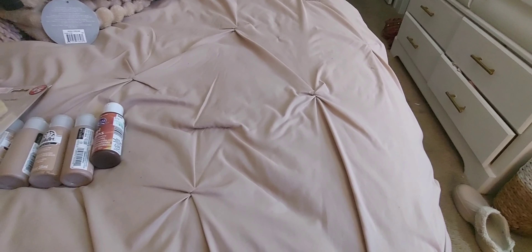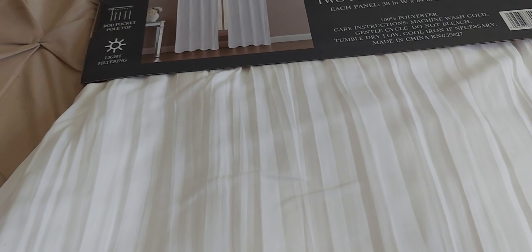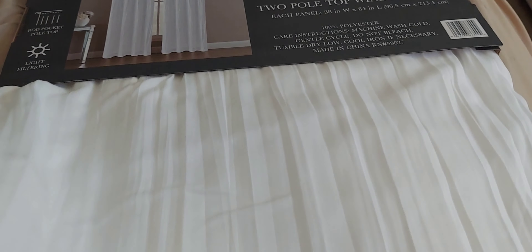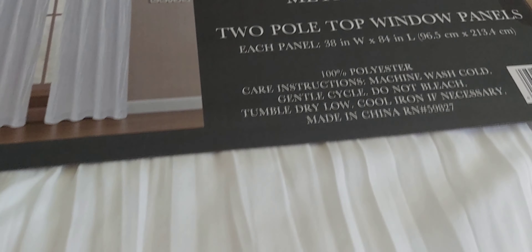I got these two pillows from Target — they're plus pillows and not the best quality by any means, but for what I need them for they'll work perfectly. I need them as fillers because there's too much space in between the two pillows on my bed. I'm just going to stick these in between to fill in the space. They only give medium support but they'll get the job done for right now.